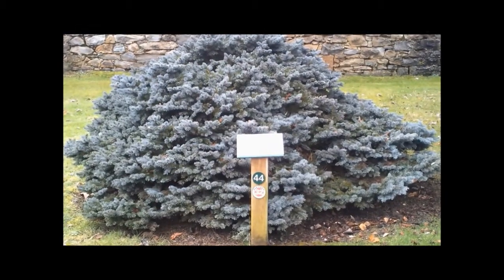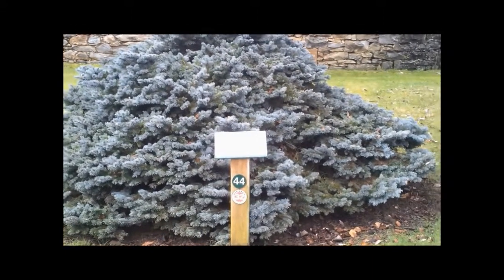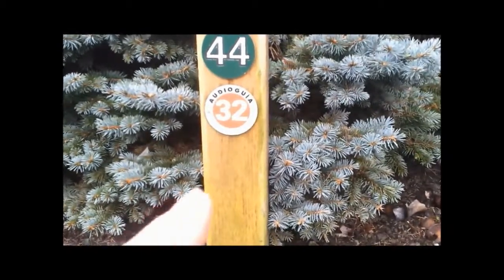En la zona ajardinada, junto al muro de piedra de los antiguos depósitos, crece una picea azul, una conífera procedente de las montañas rocosas en Norteamérica.